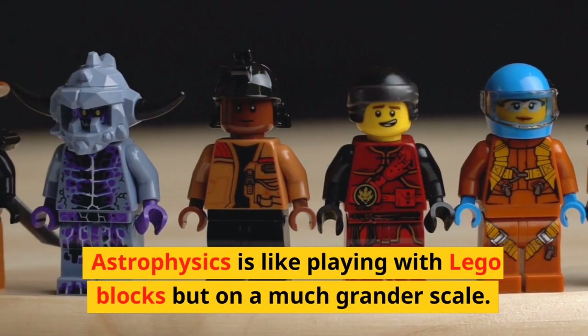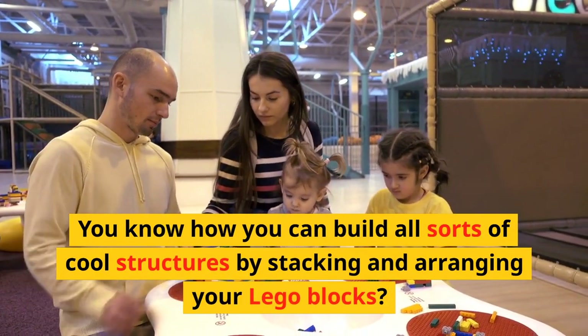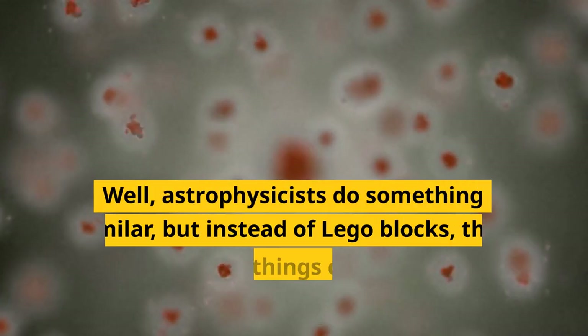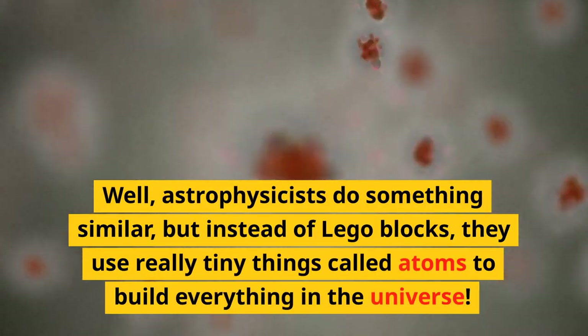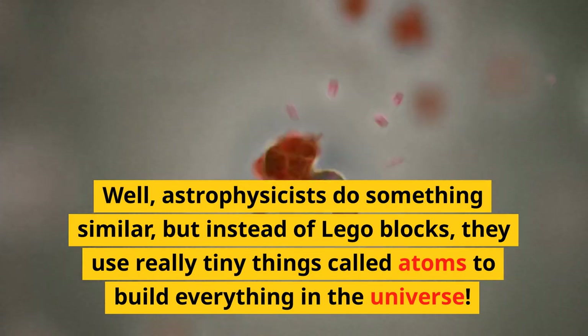Astrophysics is like playing with Lego blocks but on a much grander scale. You know how you can build all sorts of cool structures by stacking and arranging your Lego blocks? Well, astrophysicists do something similar, but instead of Lego blocks, they use really tiny things called atoms to build everything in the universe.